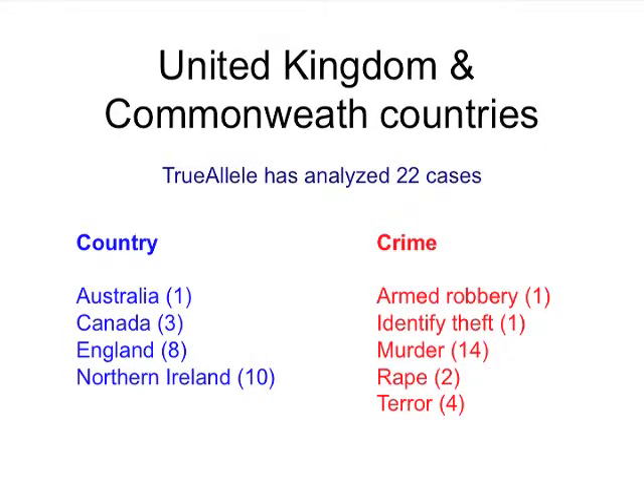In the United Kingdom and Commonwealth countries, TrueAllele has been used in a number of cases, and we've analyzed and documented results in at least 22 cases. The countries include Australia, Canada, England — where there are eight cases — and ten cases in Northern Ireland. The crimes tend to be serious: I described the armed robbery, but most of the cases have been homicides, with 14 murders, two rapes, and four terrorist cases, some of which were homicides as well.